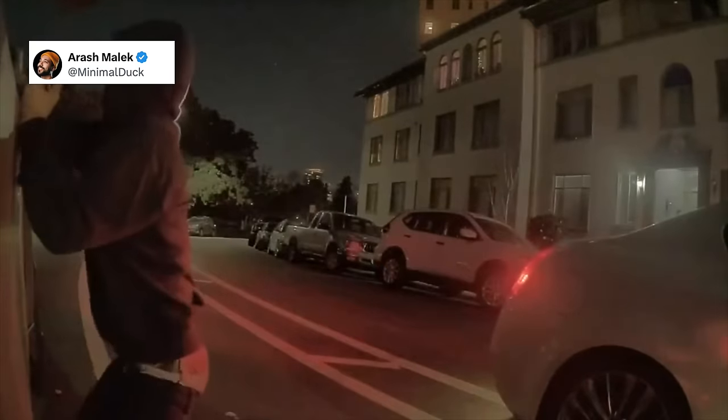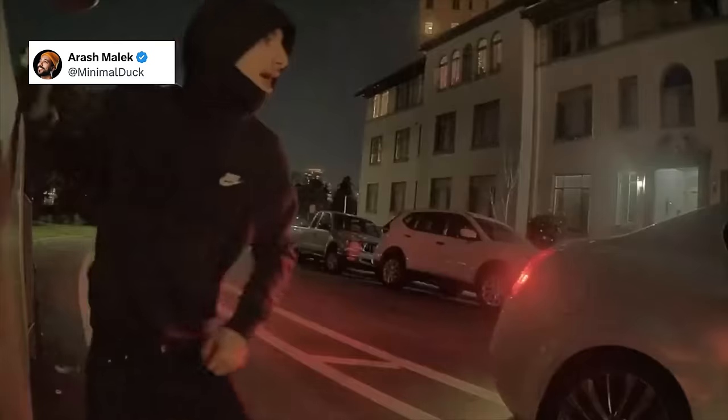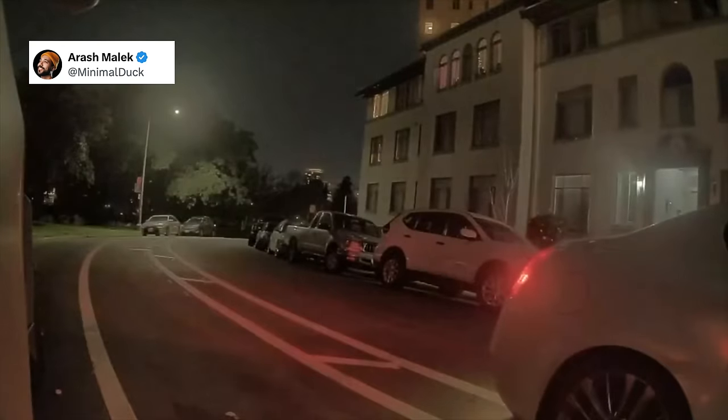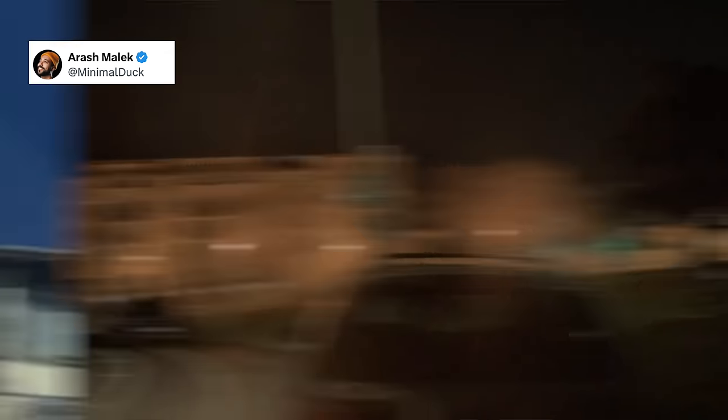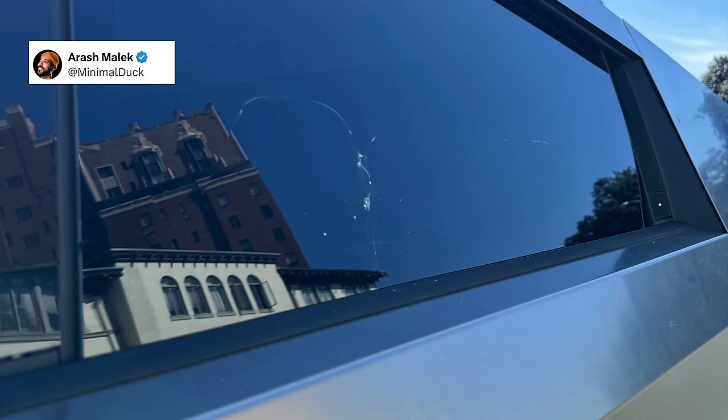Over in California, a Cybertruck's windows were put to the test when a break-in was attempted. The Cybertruck has armored glass, so this criminal tried many different windows with standard window-breaking tools and did not succeed. This is obviously still very unfortunate and disappointing, and likely devastating to the owner, but they weren't able to get in. This will surely be a very expensive insurance claim, but at least they weren't able to get in to steal things.